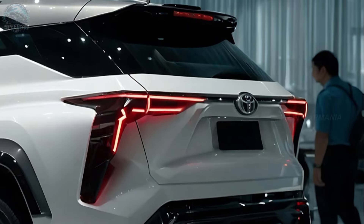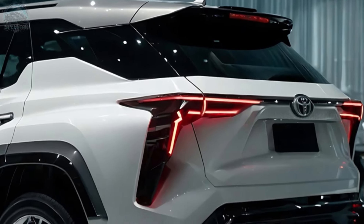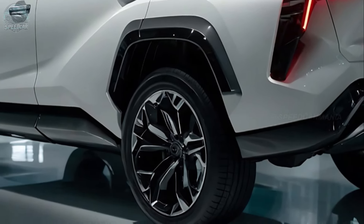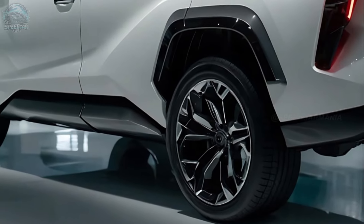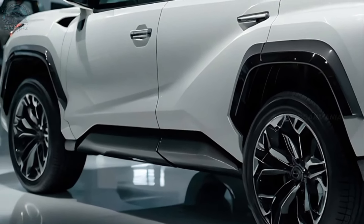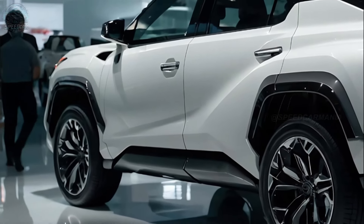The Toyota Fortuner is a renowned SUV recognized for its sturdy construction, exceptional off-road performance, and dependable traits. The anticipated debut of the next-generation Fortuner is projected to occur in 2025, and the forthcoming model is anticipated to showcase substantial enhancements in contrast to its present iteration.